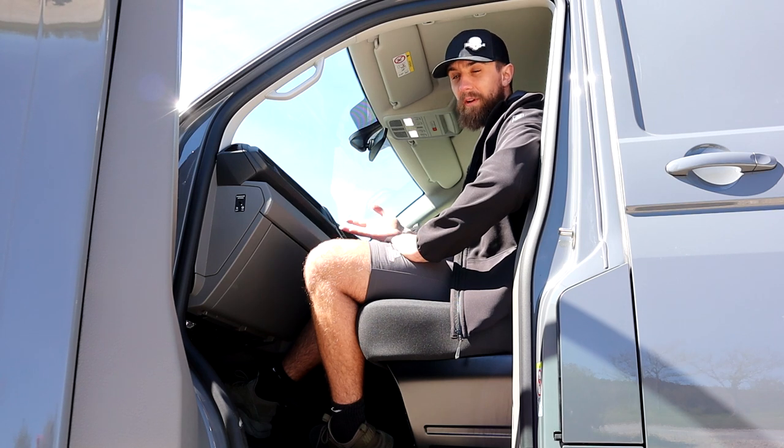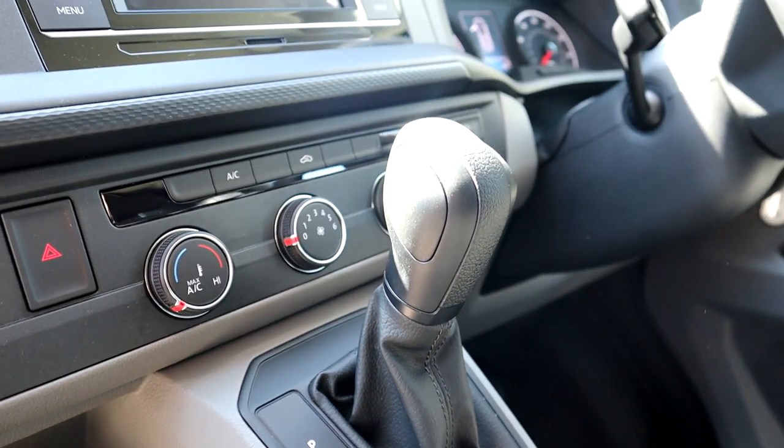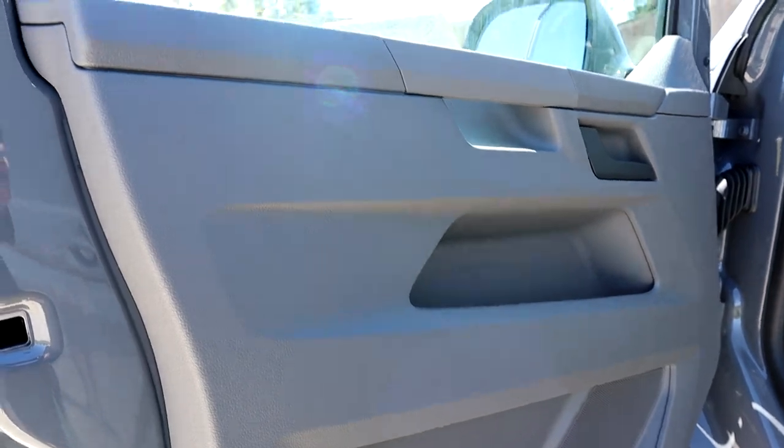You can upgrade the centre console to a Discover Pro setting, which will upgrade the visuals to a flat, bevel-less screen. However, you can't upgrade to the virtual cockpit in the UK right now — that's an option VW may bring in the future. For what you pay for one of these vans, you'd kind of expect that to be an option.